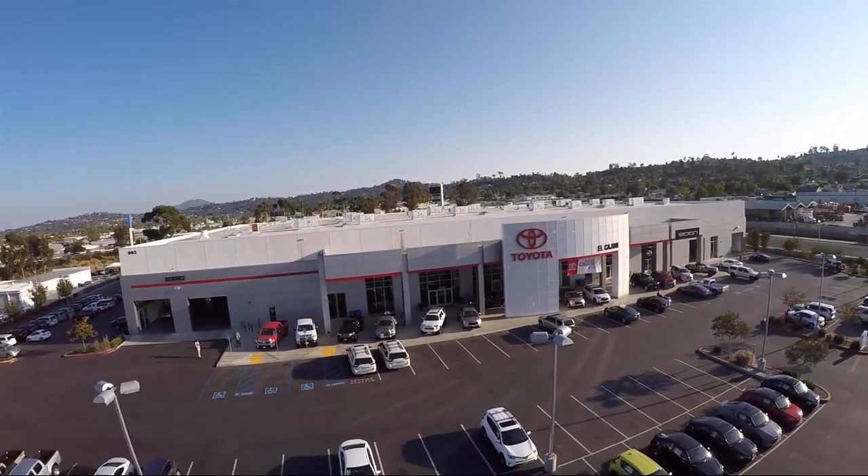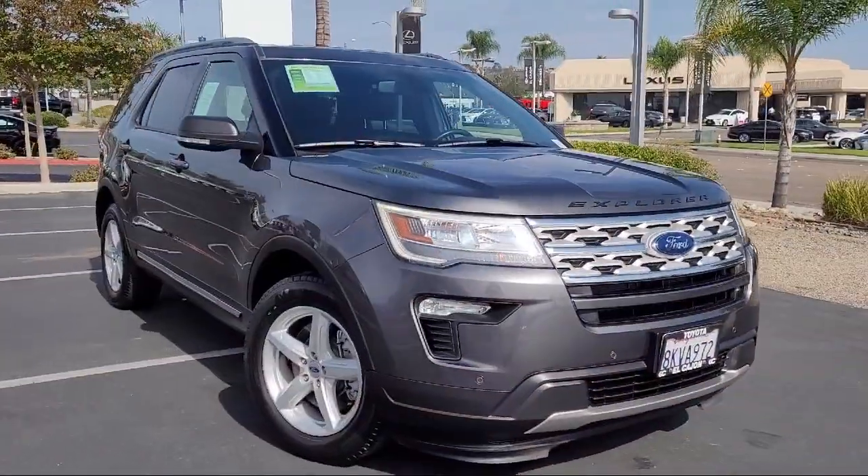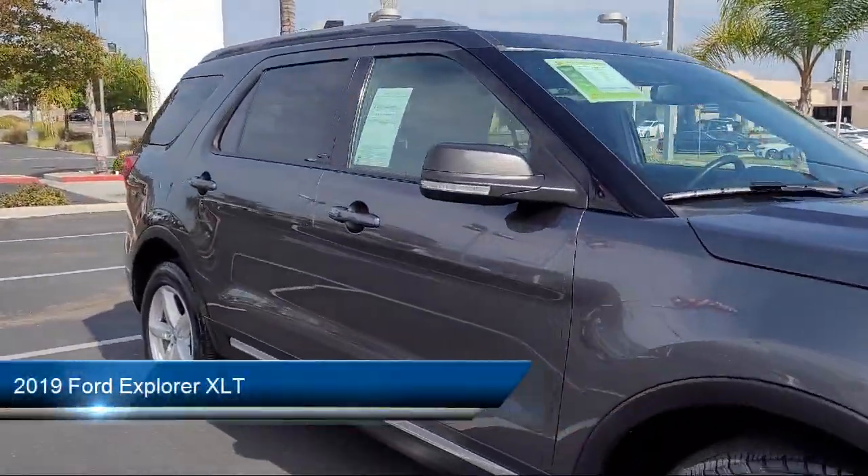Welcome to Toyota of El Cajon, your premier destination for purchasing a vehicle. Here's a look at another one of our great vehicles from our inventory.